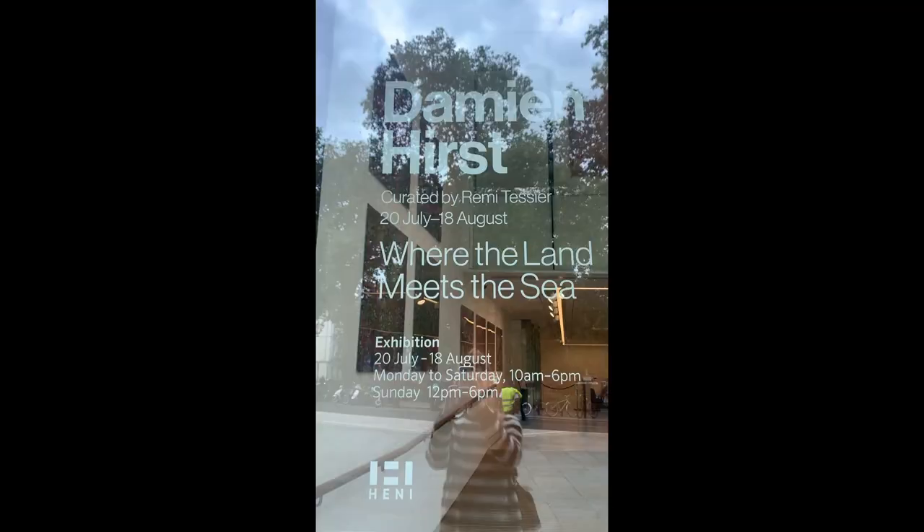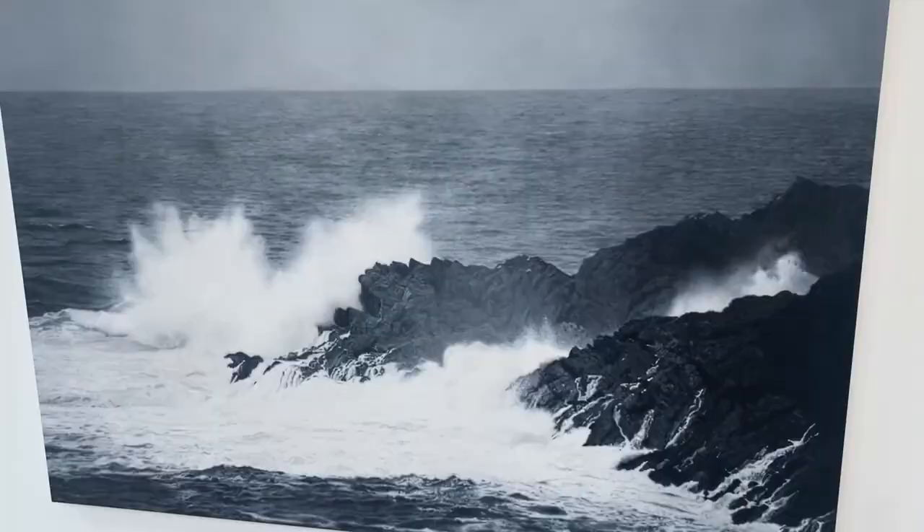Hi guys, so this week I'm in Berkeley Square in Mayfair and I'm really having a look at the universe. It's a square that I've seen being promoted on Instagram, and the whole collection is called Where the Land Is Seen. It's inspired by him taking walks in the winter through British coasts or towns — that's what I've heard — but let's go have a look and find out what it's actually like.